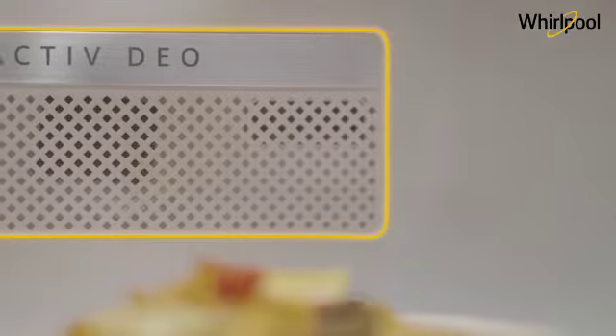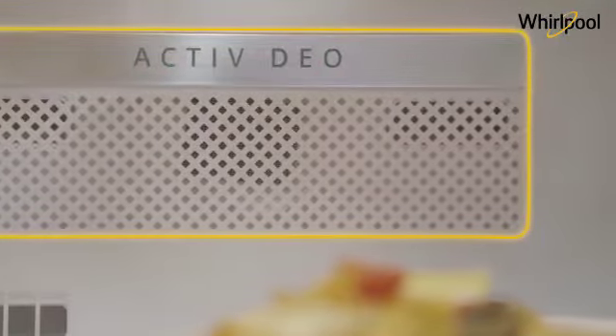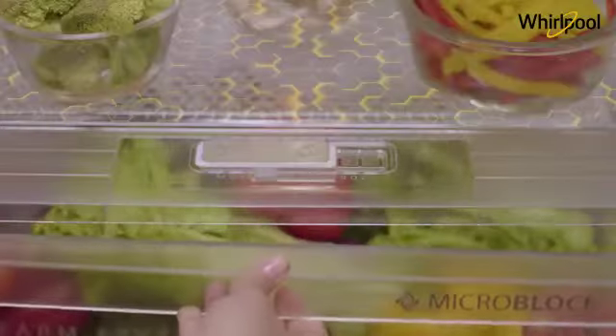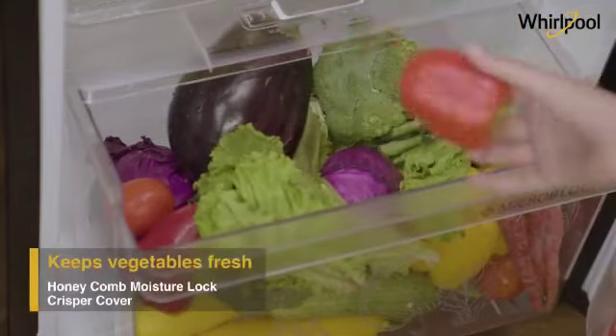The effective anti-odour action of the Active Dio ensures that different odours don't mix with each other. The vegetable crisper with honeycomb moisture lock-in technology maintains optimum moisture in your vegetables.